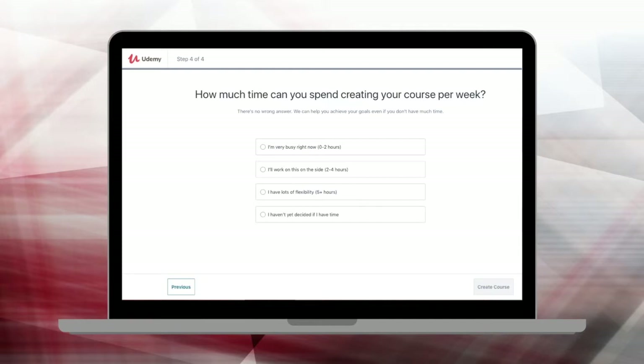Tick a box representing the amount of time you have to work on your course, then click 'Create Course.' You'll find yourself in the instructor dashboard. Before you get too excited about putting content together, you first want to send across a test video. You don't want to spend all the time creating a course only to have it declined at the end because you didn't meet Udemy's audio and visual requirements — getting your test video approved gives you the confidence to get the ball rolling.